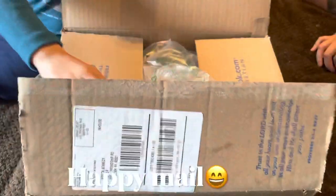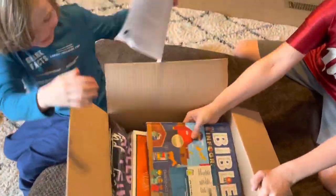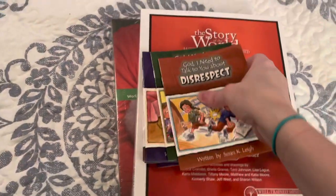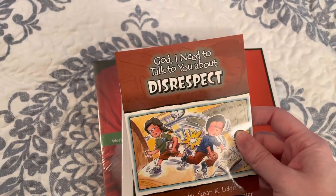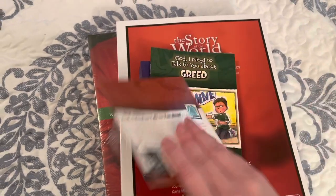Let's open it and see what it is! Now I'm going to show you what came in that box — I'm really excited. I think this is the last bits of our fall curriculum. So I saw these little books — it's a funny story, I just saw one and they are a 'God, I Need to Talk to You About' series. They're very short and I had no idea how big they were, but I thought the subject was good.